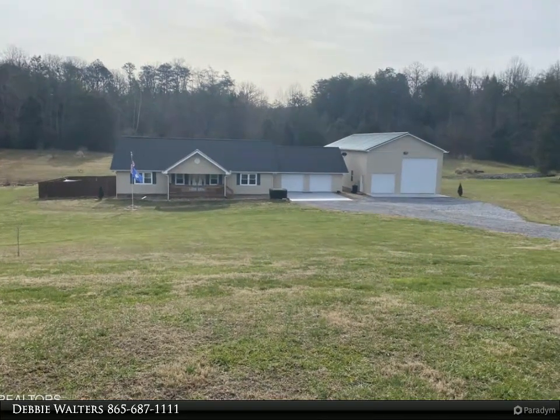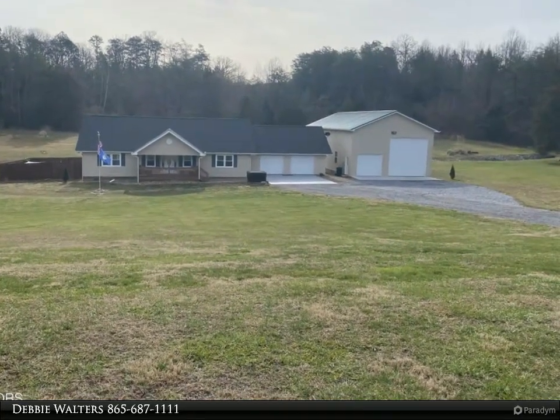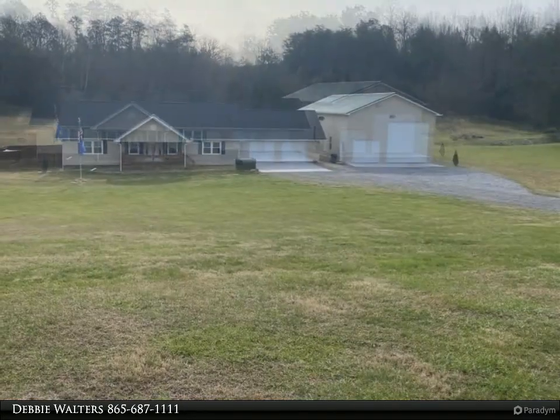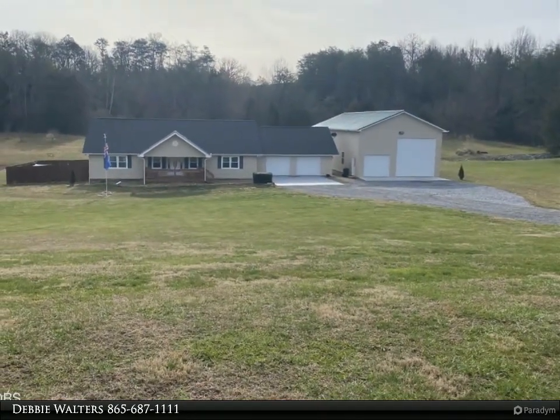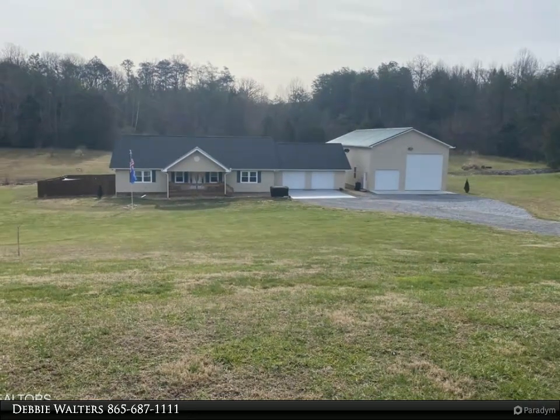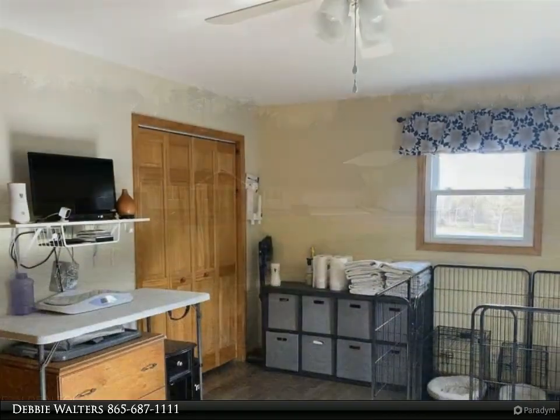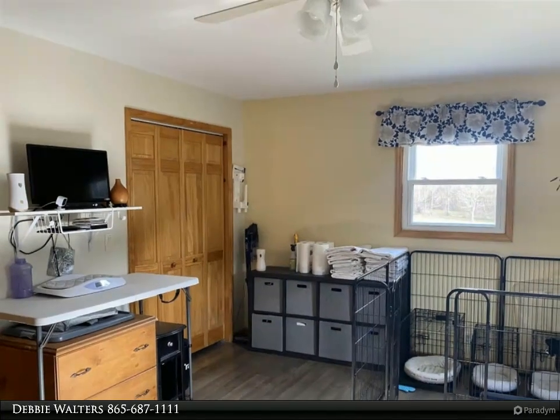This Wallace Real Estate property video is presented by Debbie Walters. Views of English Mountains! This is a one-of-a-kind home with 3.41 acres, plenty of room, and even an adjoining 1.4 acre lot. There's a dry creek behind the home, with hardwood and tile floors throughout.